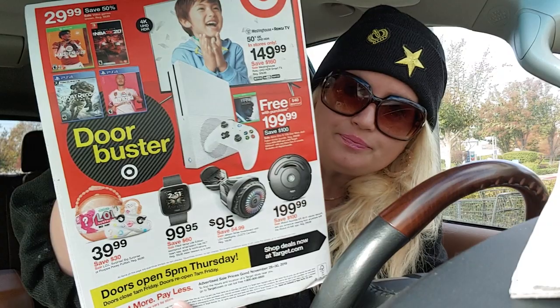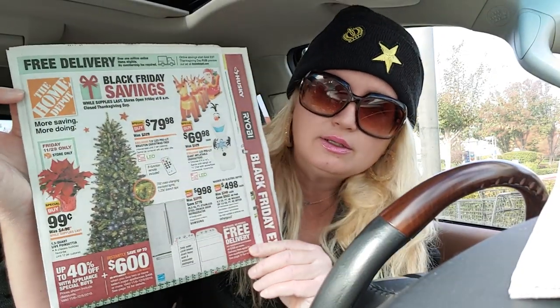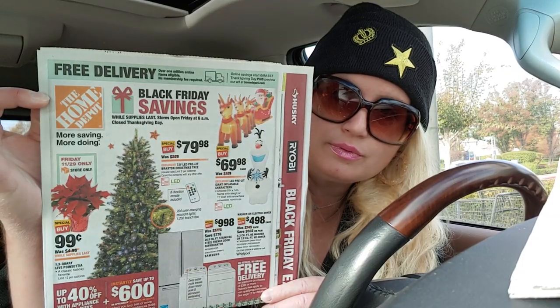Target — we've got Target's Black Friday ad, and they've got some good stuff. There are door busters right there. Then we've got Home Depot. And we also have Mike's Camera — we don't have one right near us. We do have a Big Lots — there's a Big Lots ad right there.